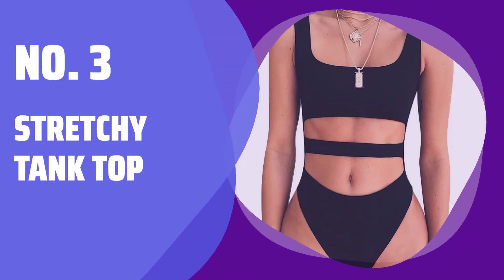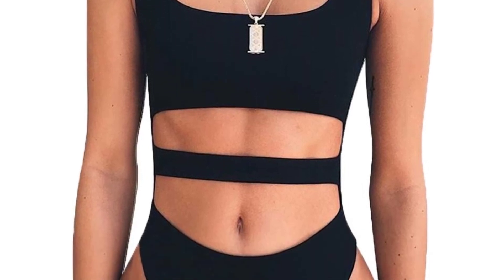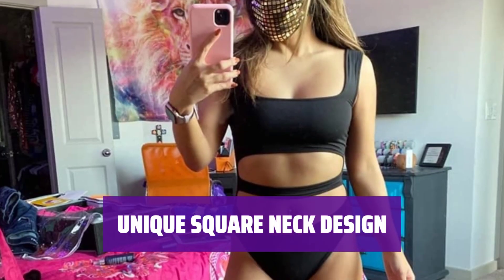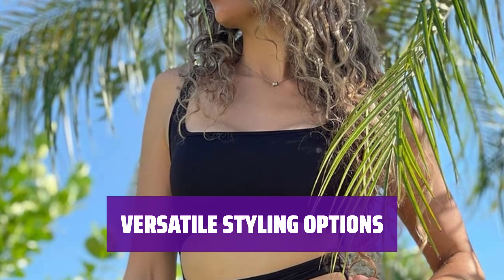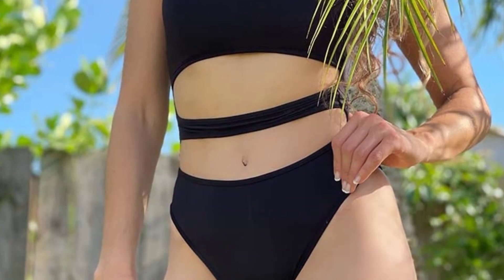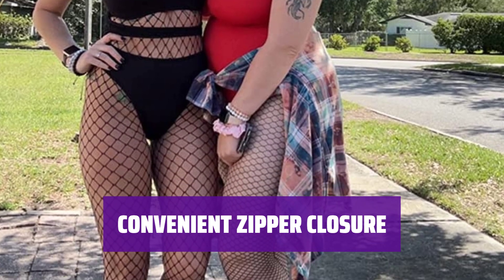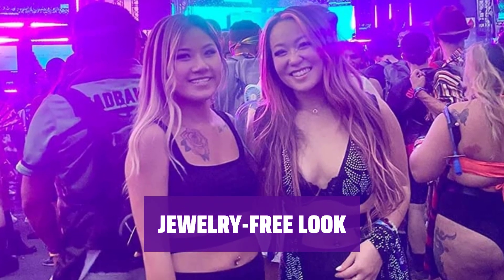Number 3: Stretchy Tank Top. This tank top is made from soft and stretchy fabric, providing a comfortable fit for sizes small to extra large. Featuring a square neck cut-out design, this tank top offers a stylish and unique look. Pair this tank top with shorts, jeans, or pants for a trendy and fashionable outfit suitable for any occasion. With a zipper closure in the back, putting on and taking off this tank top is quick and easy. Achieve a jewelry-free look with this tank top, as it does not include any additional accessories.